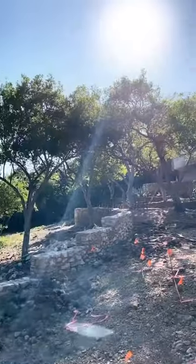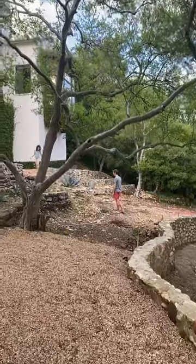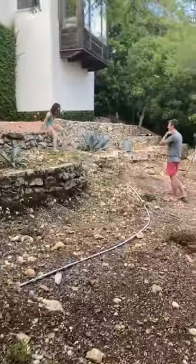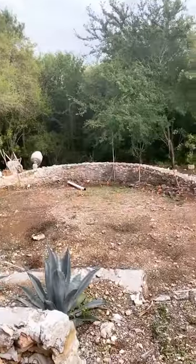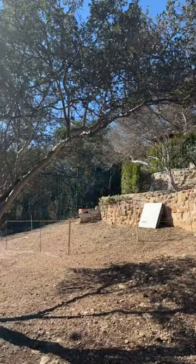This is how we transformed the overgrown field behind our house into our dream backyard. When we bought this property 12 years ago, the lower backyard was really not even usable, but we knew there was a lot of potential. So we made it our long-term project and it ended up taking years.